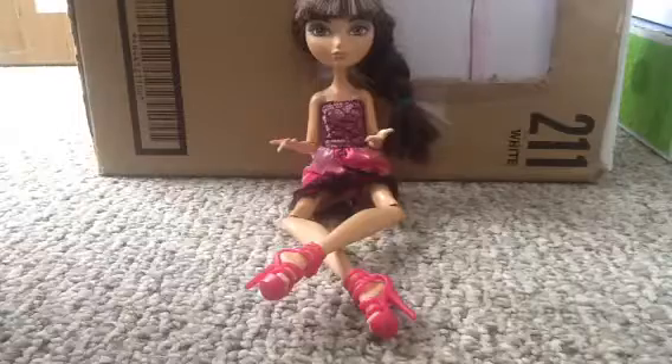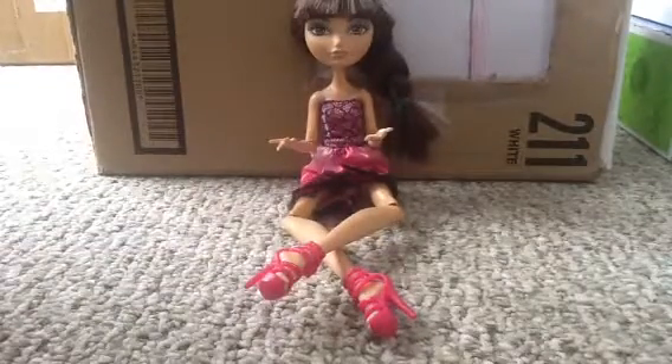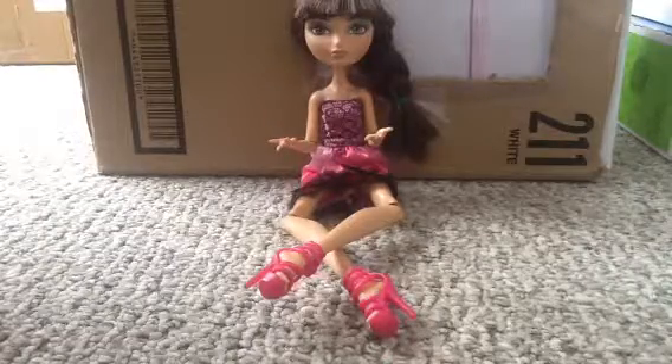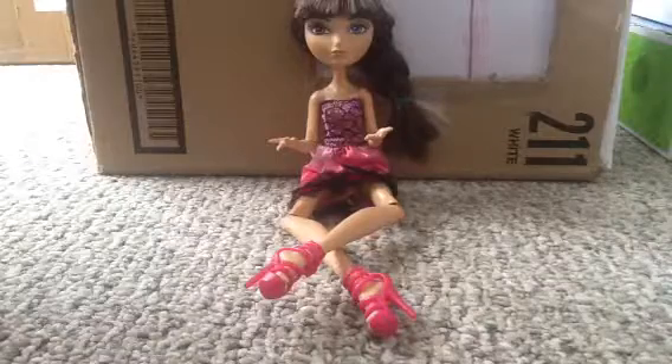So anyways, I need your help deciding on something. Next week, or possibly this week if my mom contributes a little bit, or if I have enough money, I will get Gloom and Bloom Cleo.